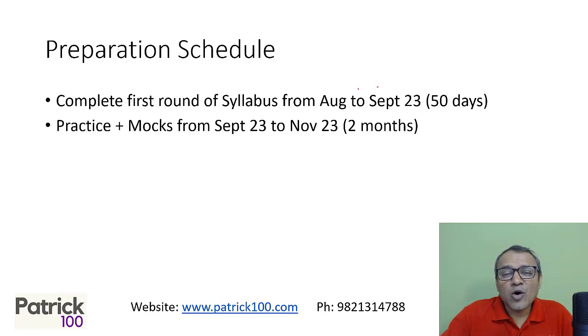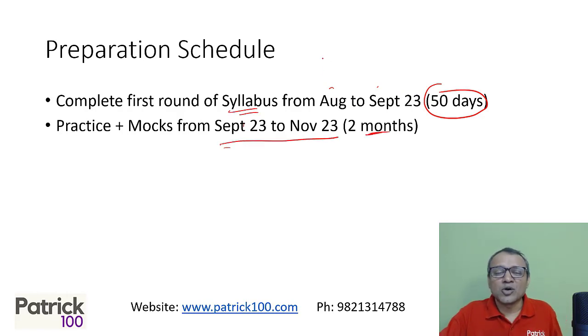If you're preparing from August, spend 50 days to complete your syllabus, and maybe two months from September to November for practice and mocks. That's basically 110 days. This is the breakup.